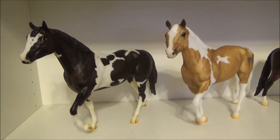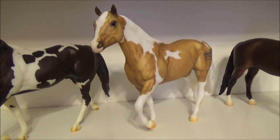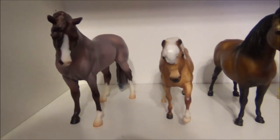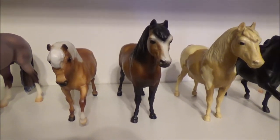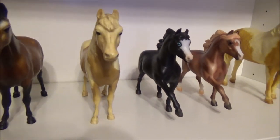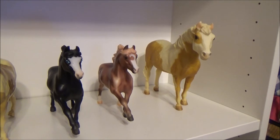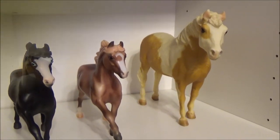Next we have American Pharaoh and Baby Flow. Here we have Chocolate Chip Kisses, Trixie, Chicks King, and the Morgan. First we have Brookside Pink Magnum, and then Little Prince from the Little Prince gift set, and then Shetland Pony.